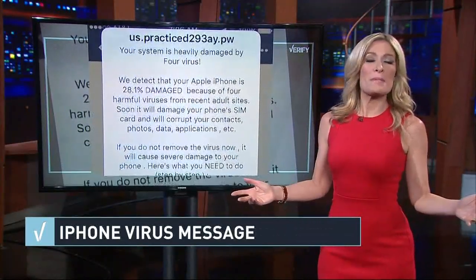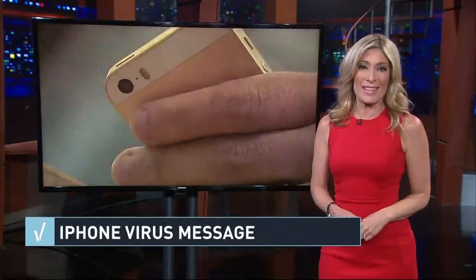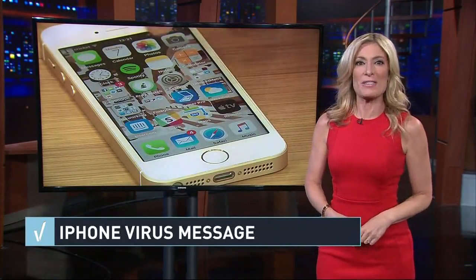If you do get one of these pop-ups, experts say don't follow the instructions — that's going to give hackers a way to get their grubby hands on your personal info. Just shut down the app and clear your browser history.